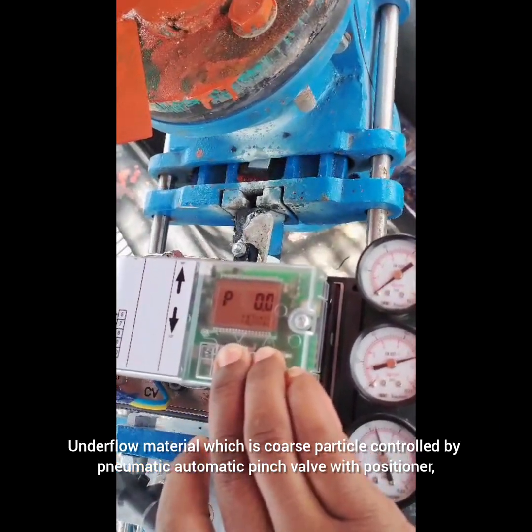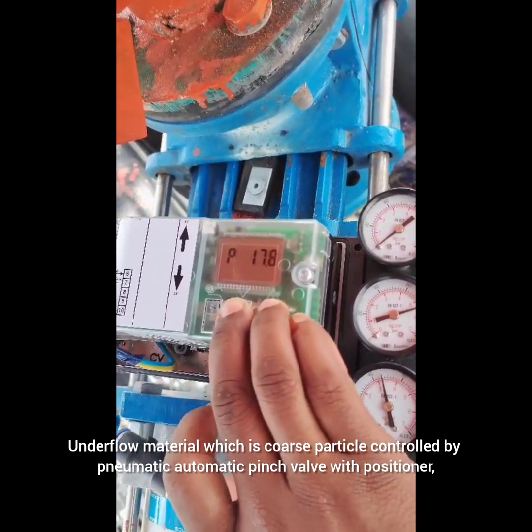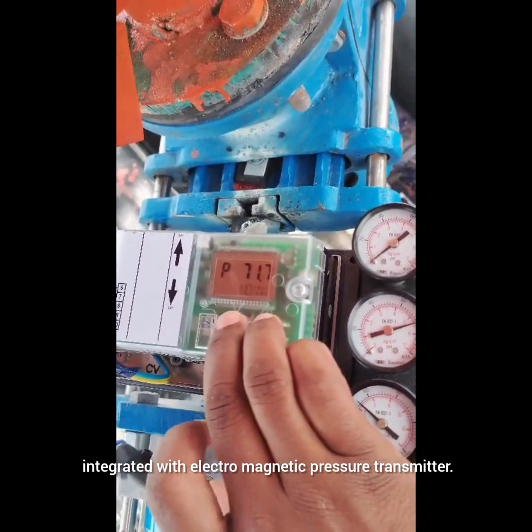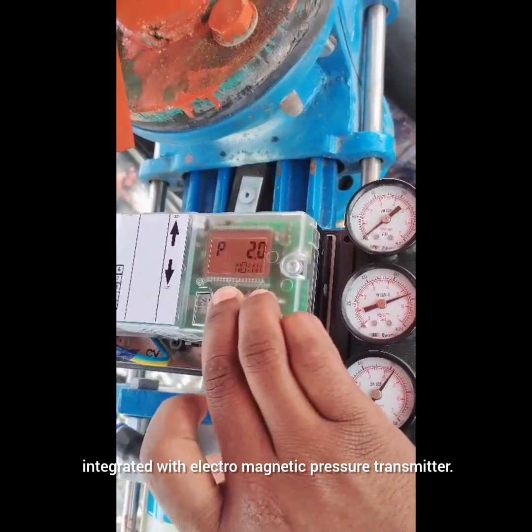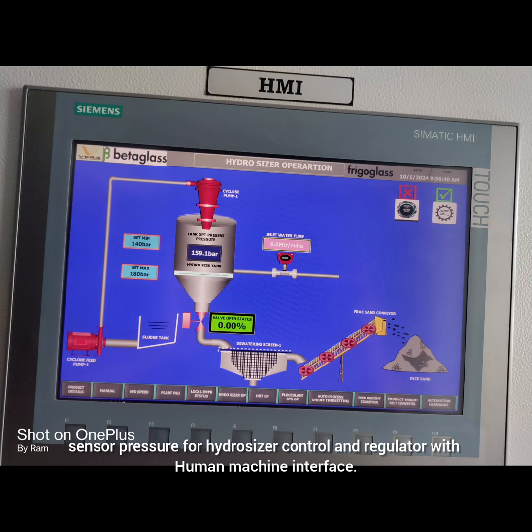The underflow material, which is coarse particle, is controlled by a pneumatic automatic pinch valve with positioner, integrated with an electromagnetic pressure transmitter. Sensor pressure for hydrosizer control and regulation is managed with a human-machine interface.